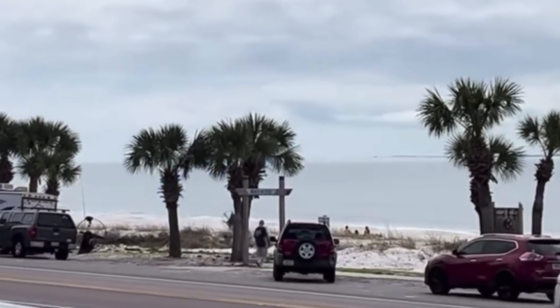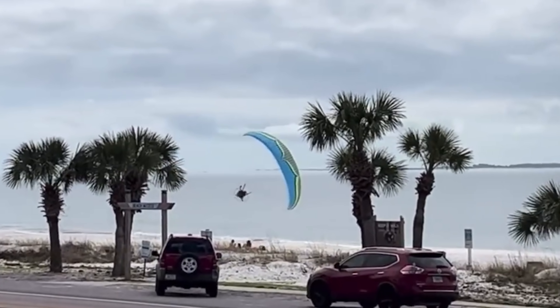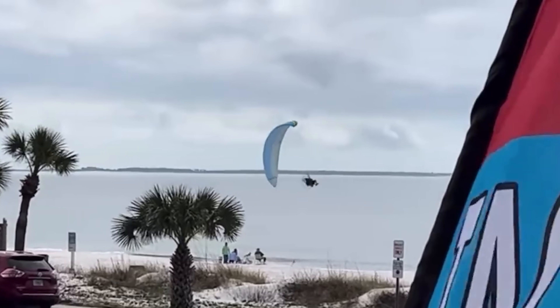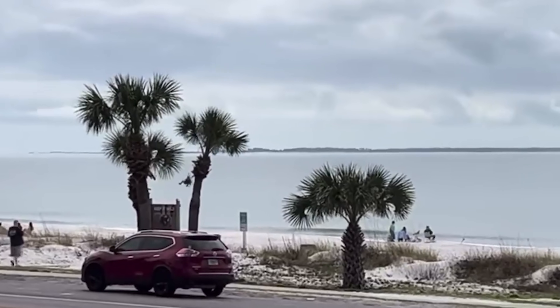As a general message to every paramotor pilot watching: take a minute to evaluate where you are. Are the risks you're taking worth the rewards? Are you becoming complacent? Is there more you can do to become a safer pilot? It sucks to see people crash and get injured, but that's kind of the point of these videos — to evaluate and be safer overall as pilots. This pilot is taking off at a beach and flying a free ride, which is the same wing I fly. The pilot is obviously pretty experienced, throwing this glider around doing some big slalom turns on the beach — and then tragedy strikes.